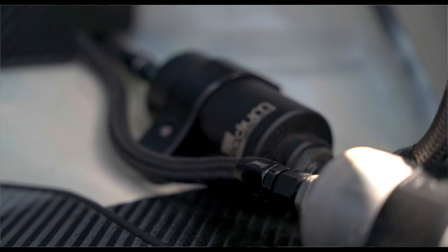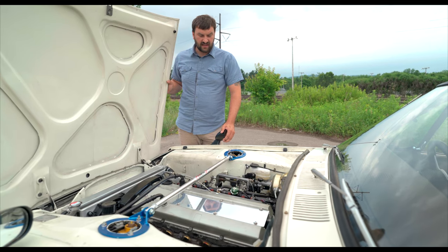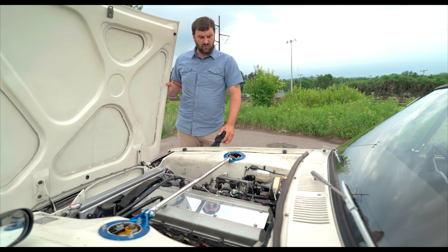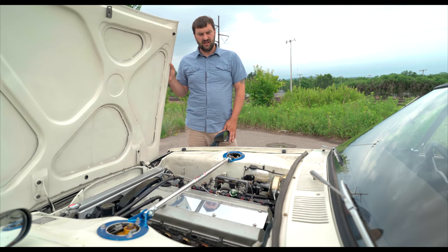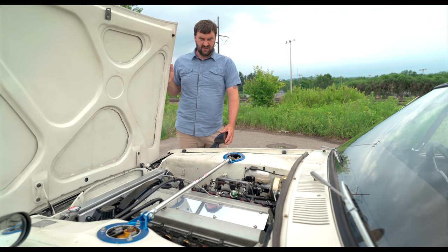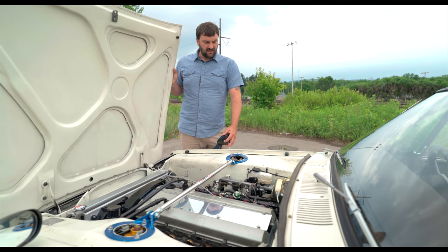It was all custom mounts, a custom radiator with dual electric fans. We run the RB25 DE transmission with a custom drivetrain into an R200 differential with LSD and CV axles from a 280ZX turbo car. No more half shafts — none of that.